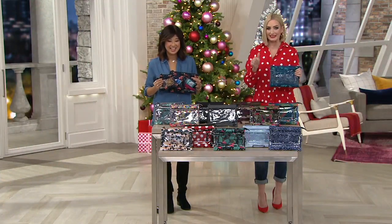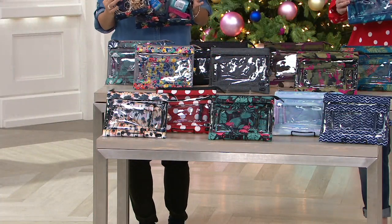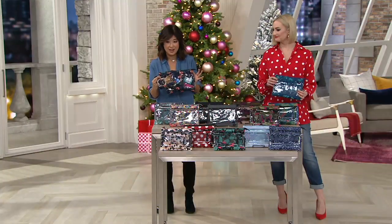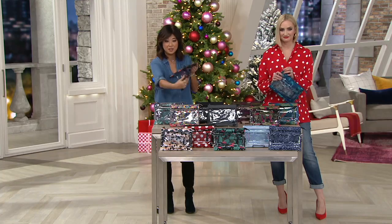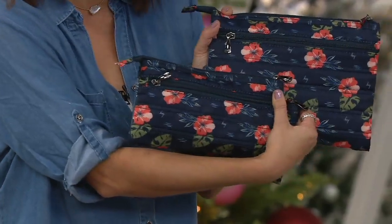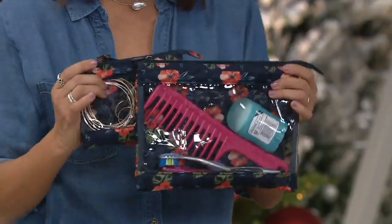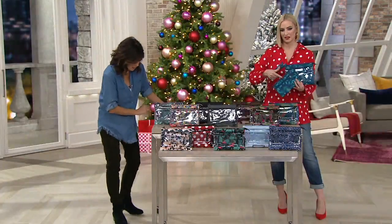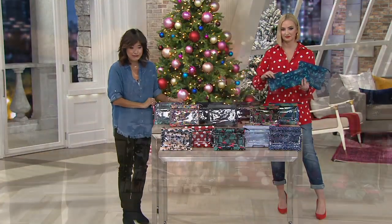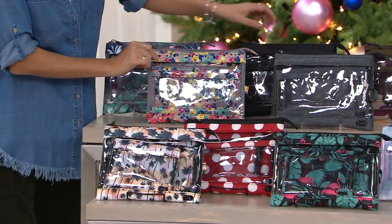So get it while you can. We have our beautiful Aloha Navy here, which has been a fan favorite colorway — it's clear on the front. I also want to point out that on the back side there's an additional zipper pocket for anything you want to have discreet and private. There's additional storage on the back of each of the pouches, and there are three different sizes that you're getting.